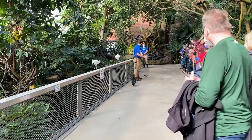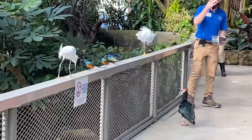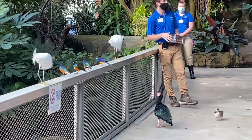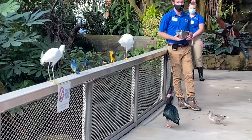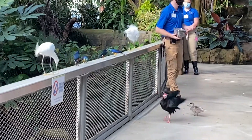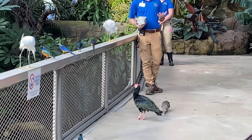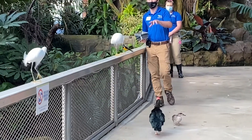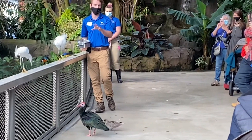They get that name because they have this really dreamy, snowfall-like feathering. Those feathers actually got them in trouble before the Migratory Bird Treaty Act was enacted. A lot of these birds were being captured and harvested, and many were close to extinction. Snowy egrets were part of this group of species that almost went extinct.